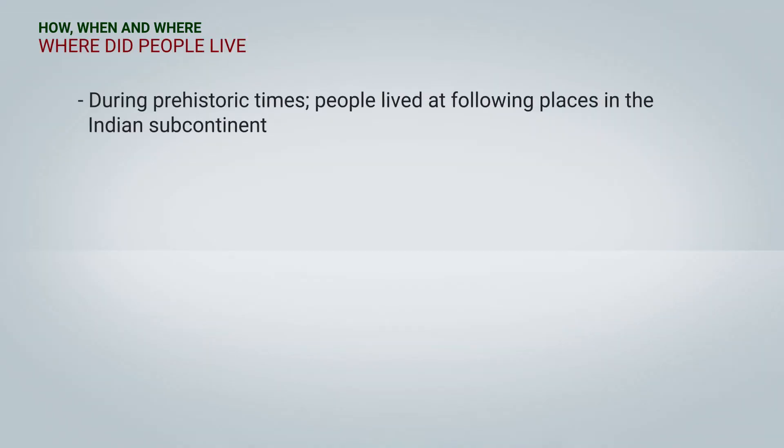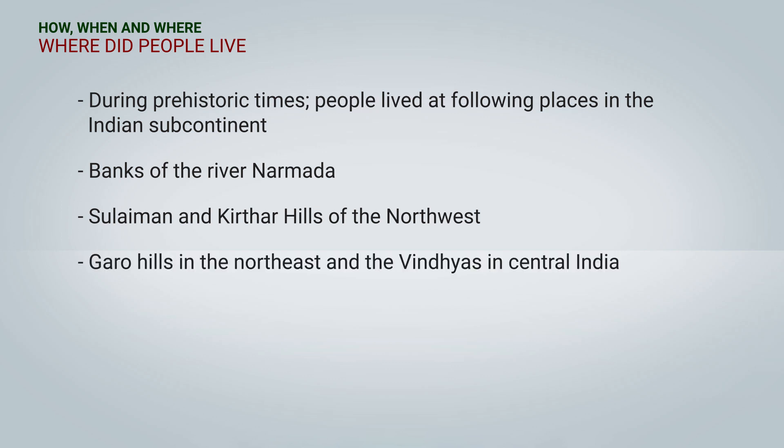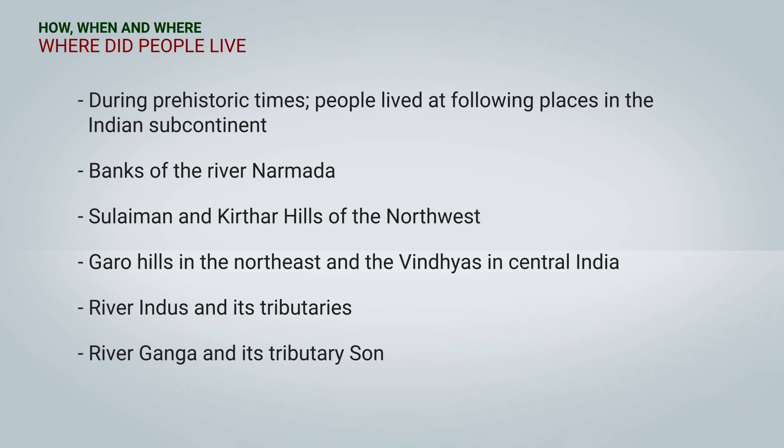During prehistoric times, people lived at various places. Let us look at a few places where our ancestors lived in the Indian subcontinent: 1. Banks of the river Narmada. 2. Suleiman and Kirikatar hills of the North West. 3. Garo hills in the North East and the Vindyas in Central India. 4. River Indus and its tributaries. 5. River Ganga and its tributary Son. Let us study about these places in detail.